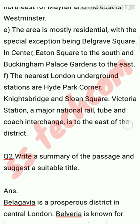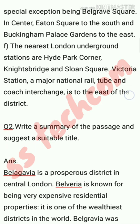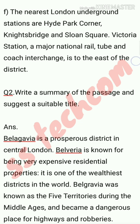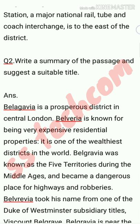The answer is: Belgravia is a prosperous district in central London, known for very expensive residential properties. It is one of the wealthiest districts in the world. Belgravia was known as the five territories during the middle ages and became a dangerous place for highway robberies.